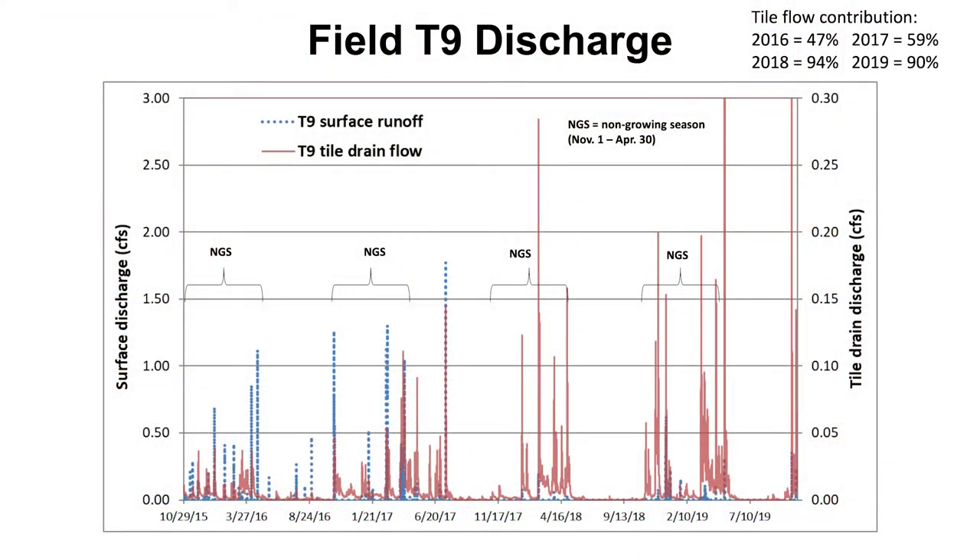Looking at the second, larger field, we see the same trends. Tile flow rates are much lower but contribute overall a much greater proportion of the volume for the year, and again the majority of total field runoff is occurring during the non-growing season. With that, I'll hand things back over to Erica who will take you through some of the results from the sampling program.